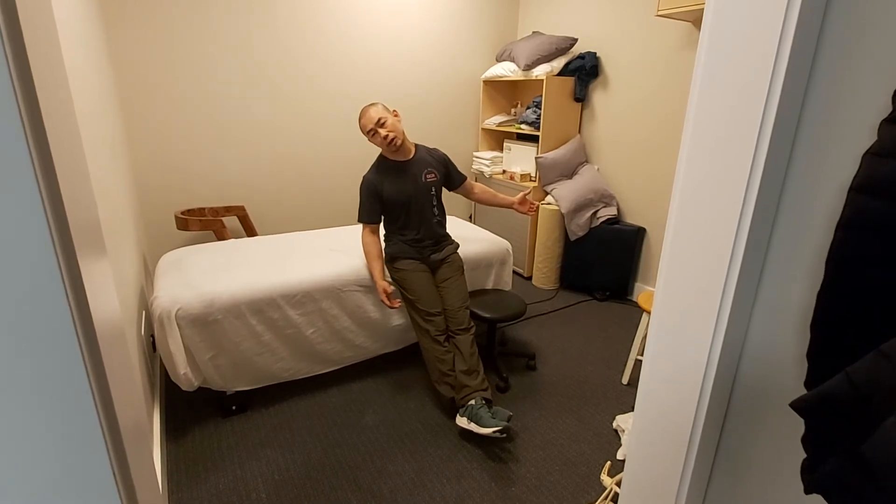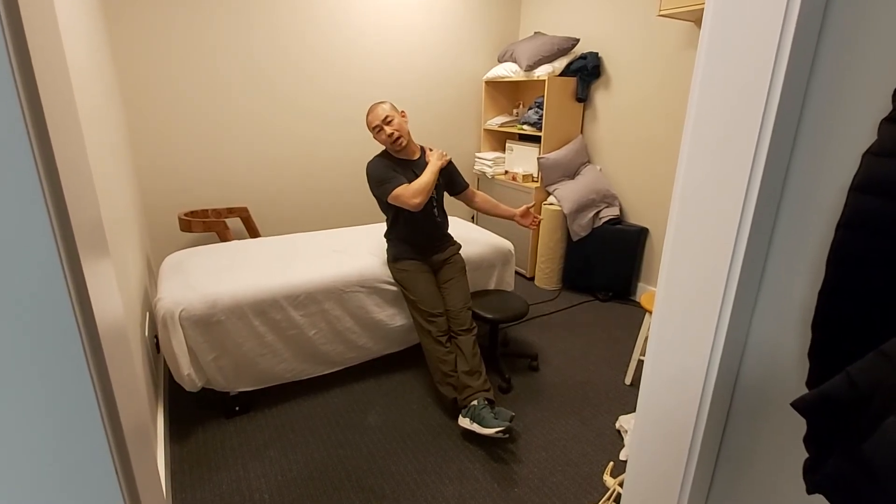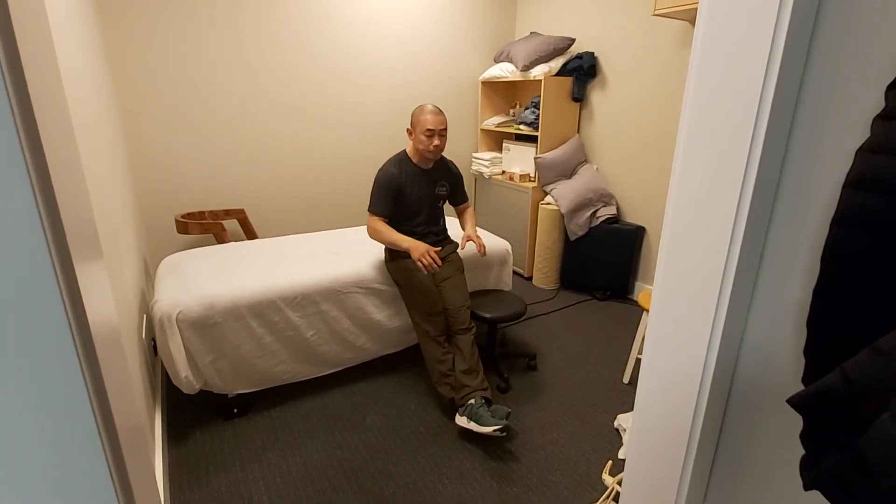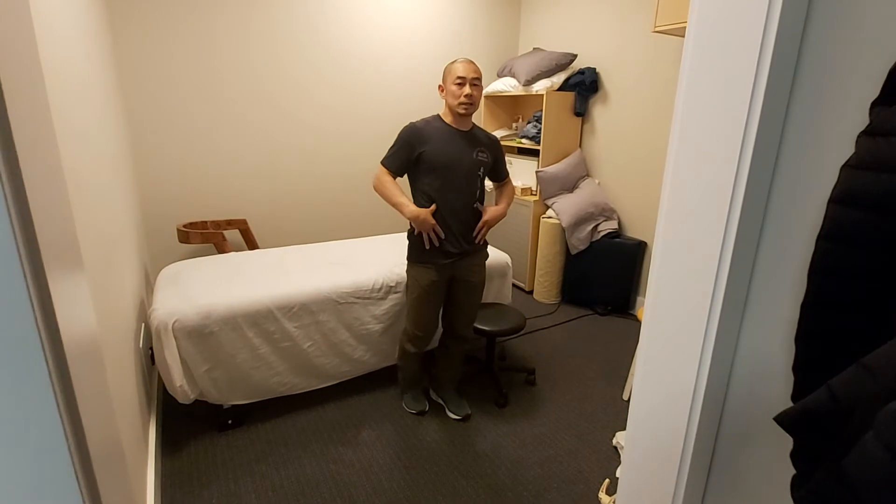Hanging on to the bottom of the doorframe will allow you to traction the neck a little bit to loosen that up, and opening the front of the shoulder — because when you're at a desk you're kind of curling forward.